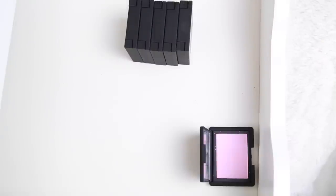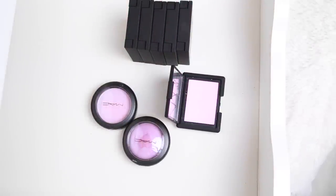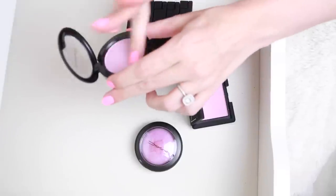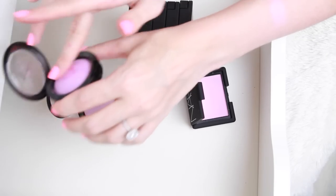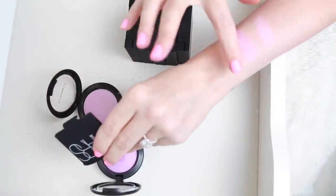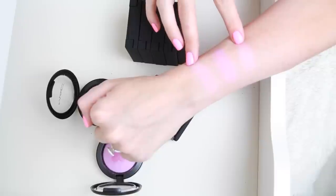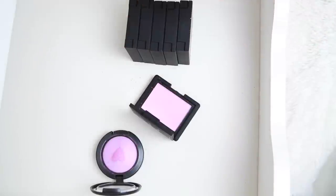These are all very similar colors and they swatch similarly too. This one is Sex Fantasy, and then we have MAC Secura and MAC Unconventional. Doing a comparison of all three — that first one is quite different, more vivid. I feel like these two are almost the same color but MAC Unconventional just looks nicer, so I'm going to keep MAC Unconventional.